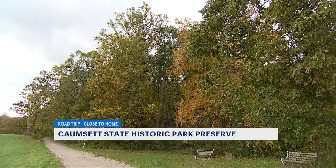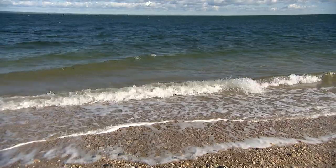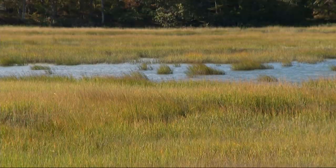Leaf peeping hasn't hit its peak here just yet. It's a two-mile walk to the water, and it is worth the walk. See the 90-acre saltwater marsh — if you're big on birding, it's a hot spot for fall migration.